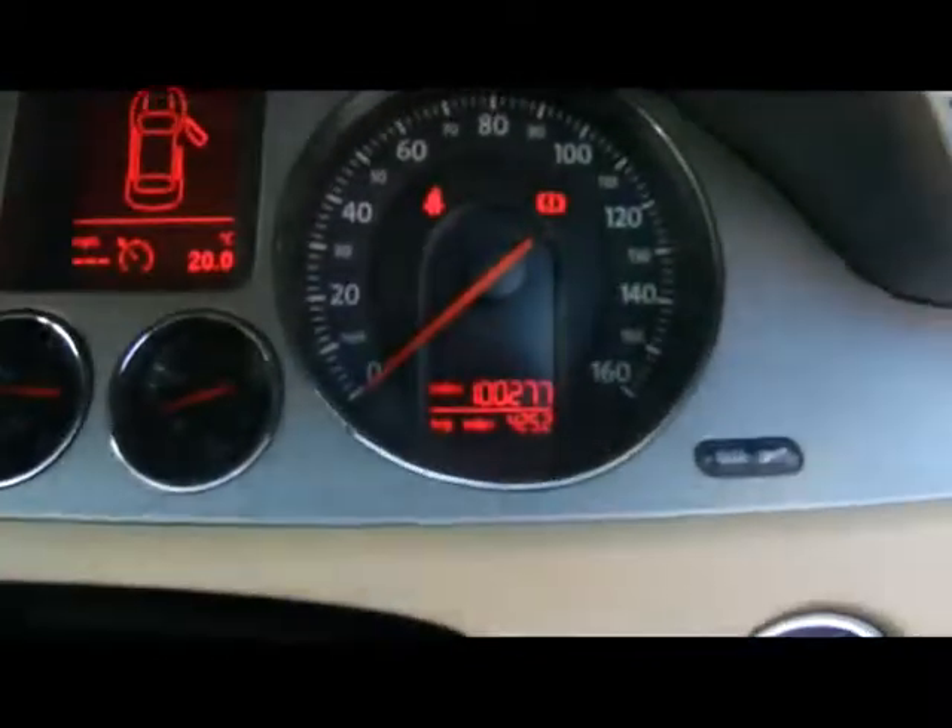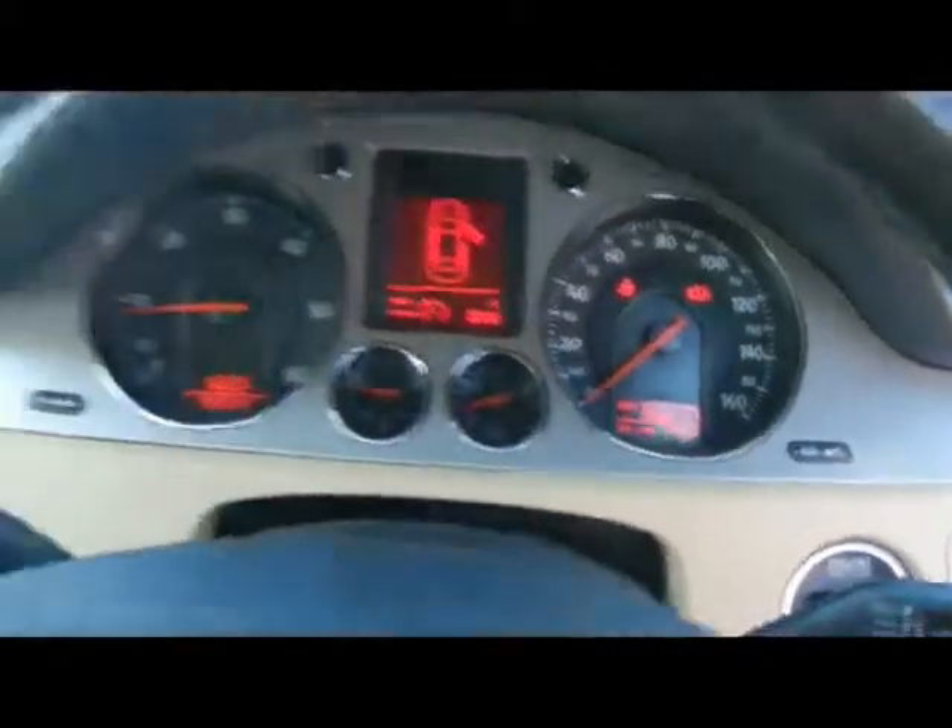Right down at the bottom there you can see the car's covered 100,000 miles. So if you'd like any more information on this car, please don't hesitate to give us a call. Thanks for watching.